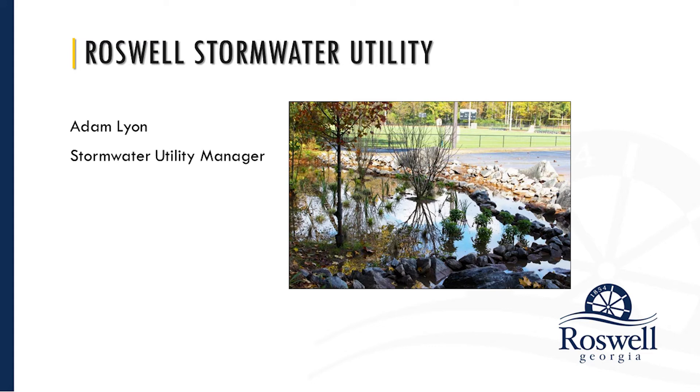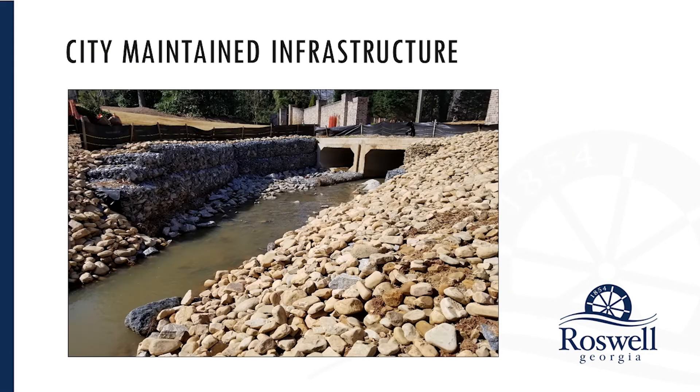I'll start with a quick primer on public stormwater infrastructure. The city only maintains infrastructure that is on city property or that has been dedicated to and accepted by the city. So if there is stormwater infrastructure on a property, it's very likely going to be private and privately maintained.